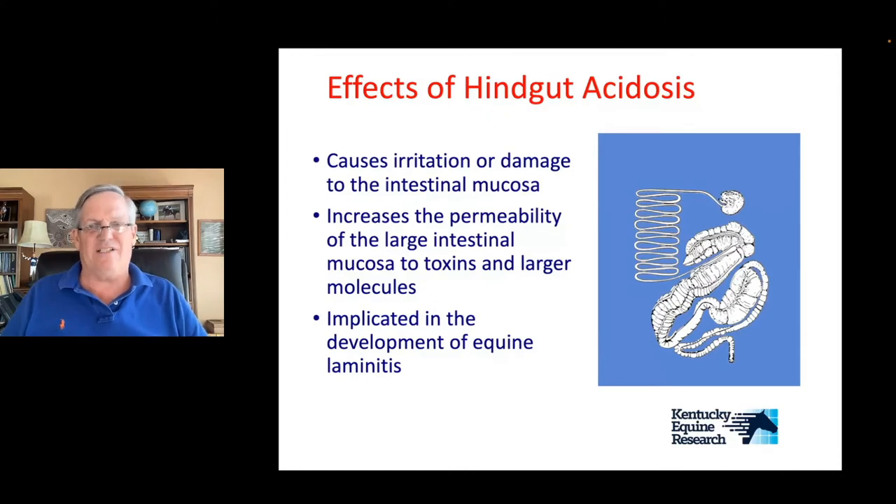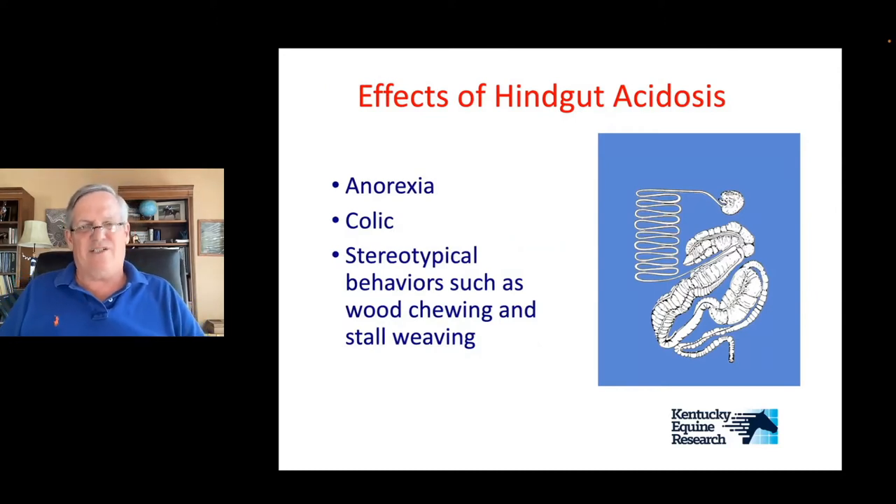What happens when you have hindgut acidosis? Number one, it irritates and damages the intestinal mucosa. It can also increase the permeability of large toxins and other large molecules that normally wouldn't have leaked across the intestinal mucosa, and some of these are implicated in the development of equine laminitis. What do you see in the horse? Anorexia — the horses don't want to eat. They may colic, have ongoing chronic colic, and they develop stereotypic behaviors like wood chewing and stall weaving.